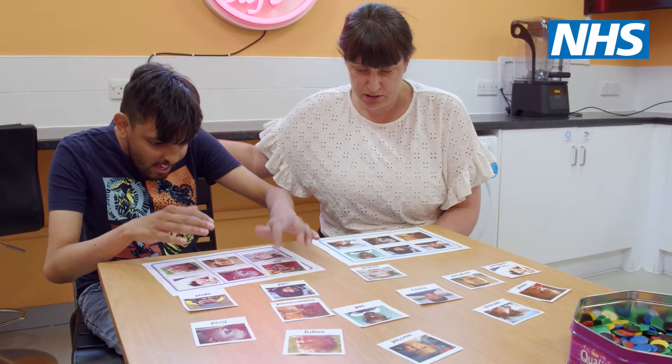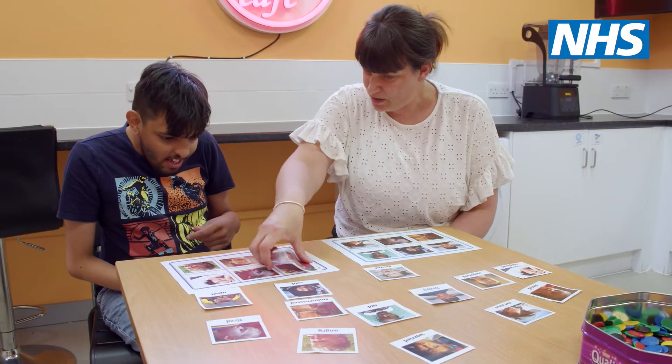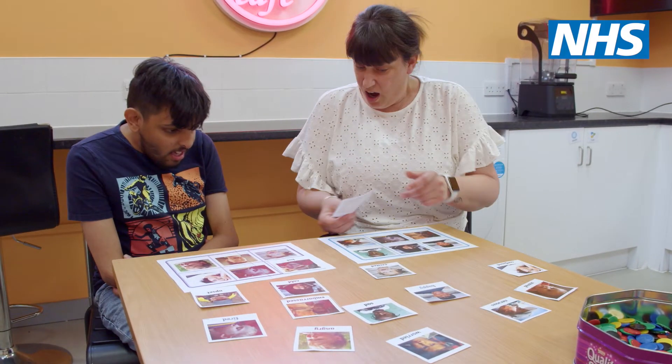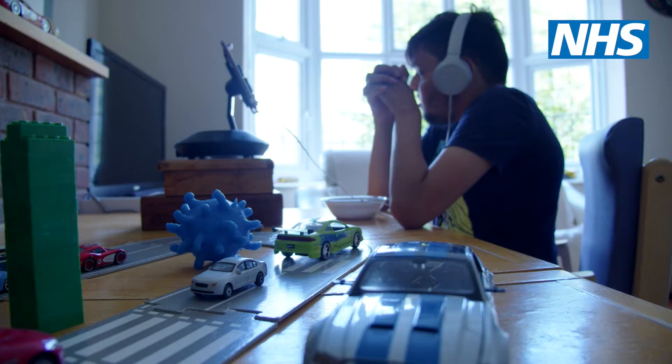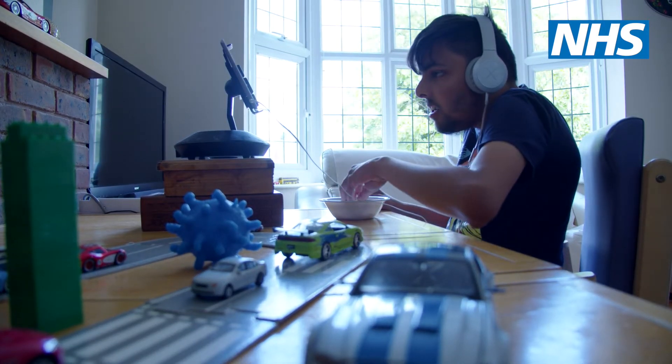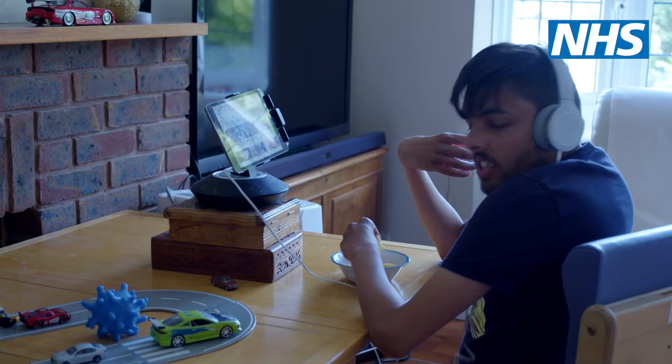Kareem is 18 and he has a learning disability. He's got complex medical health needs and he's autistic, but he is a cheeky, cheeky bunny and he loves watching cars, watching the trains — we go to the railway station. He loves his iPad; he's a typical teenager.